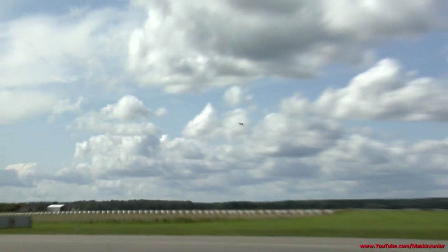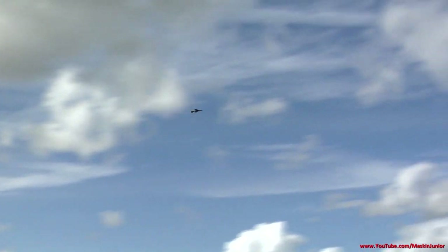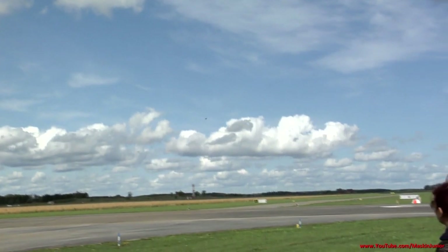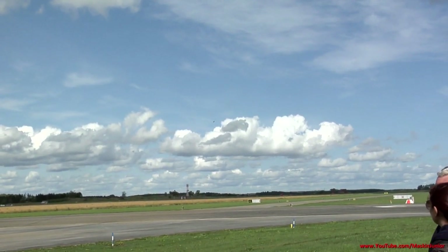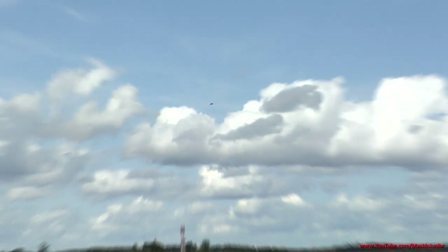Something unique about this aircraft is that it has interchangeable magazines for the autocannon — a fully loaded cassette for quick reloading. And the Hawker Hunter holds a rather unusual record: the British display team called the Black Hunters performed both a barrel roll and a loop in a formation of 22 aircraft.